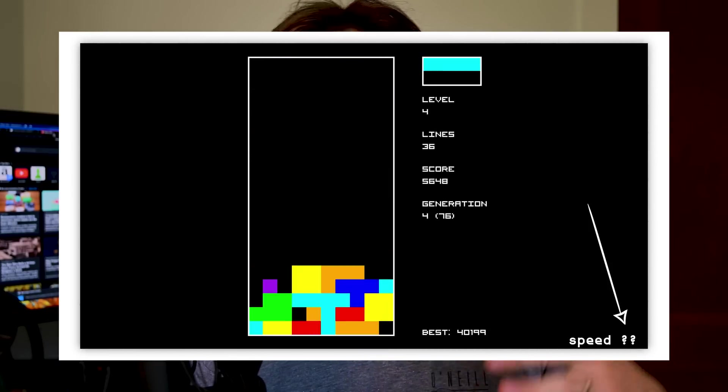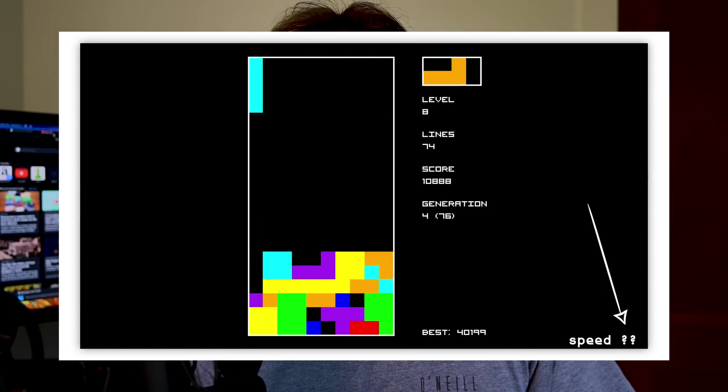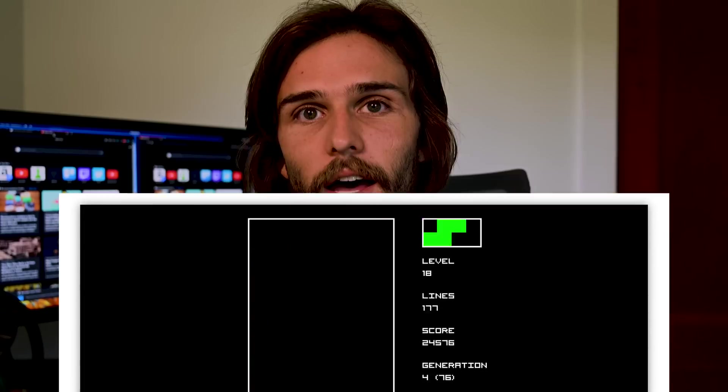So instead of just figuring out the best place to put the current piece, it also had to take into consideration the next piece and where to best place the current piece in order to best place the next piece. And if you didn't notice in my video, there are some segments where I just had question marks for the time because I would speed it up and slow it down. Those question marks were there because it would slow down and speed up given the state of the game. So what I want to do with the Titan RTX is see if that helps the Tetris AI improve, and if it does, that's awesome.